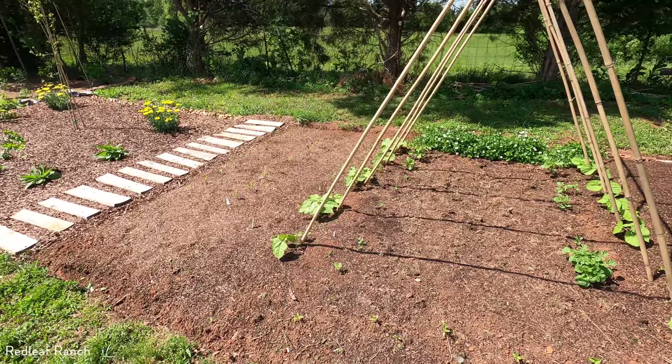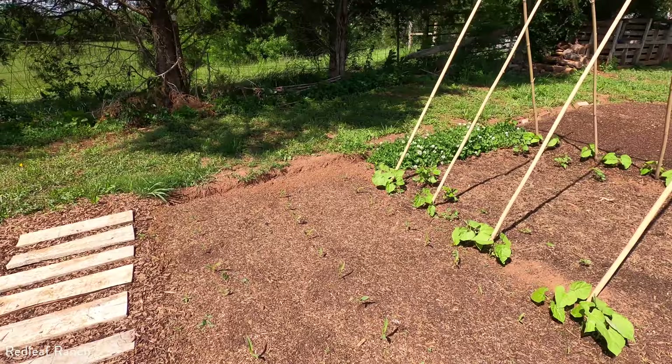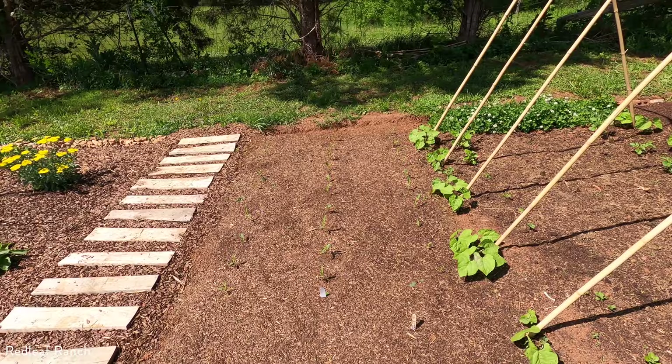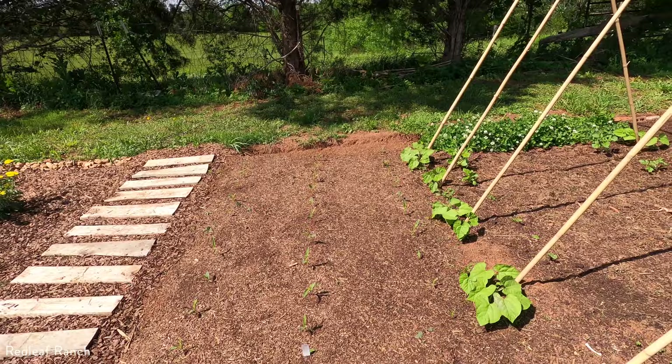Over here is where we planted our first round of corn — a Montana Kudu, which is a beautiful pastel corn with splotches of blue in it. And it's already come up. This year, as you can see, I'm planting them in blocks. Last year I planted them in long rows and there was some success with pollination, but I feel like it would have been better in blocks — it'll be easier for the ears to pollinate with a wider grouping of corn rather than long rows. So excited to see how this variety does.